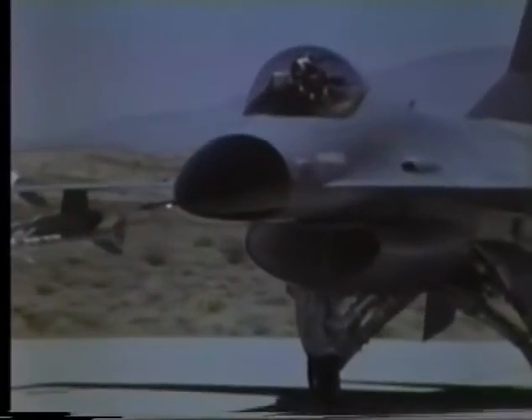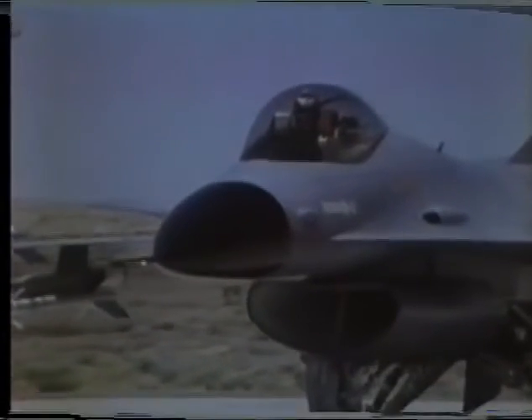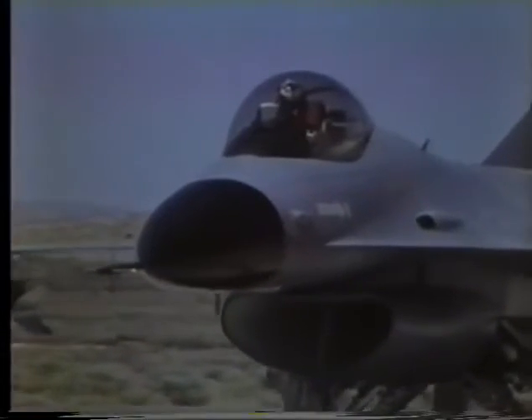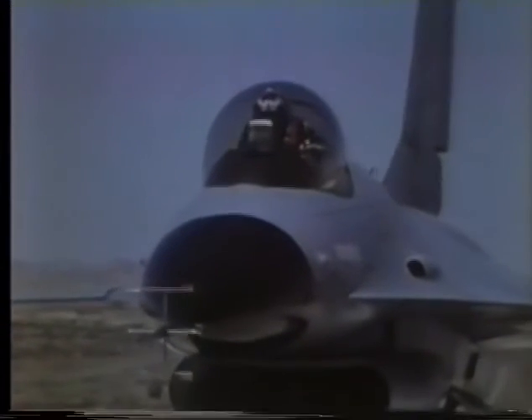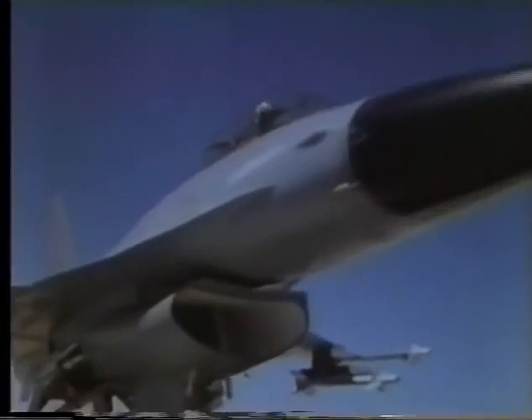From the moment he starts the F-16 with its internal self-starter, the pilot commands a combat fighter designed and engineered for the greatest ease of handling ever built. A blended wing and body produce greater lift, lower structural weight, and greater fuel capacity.